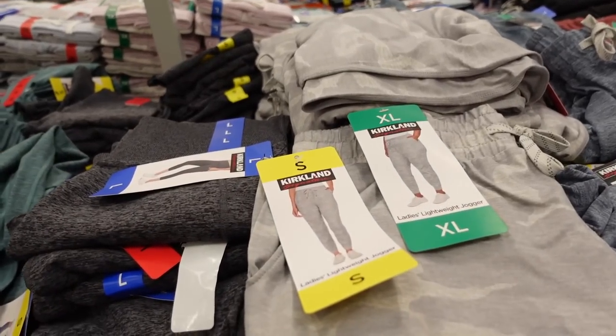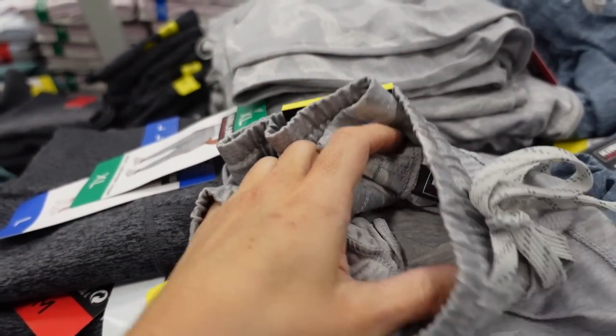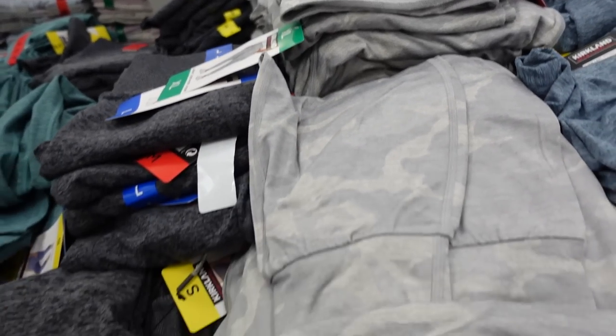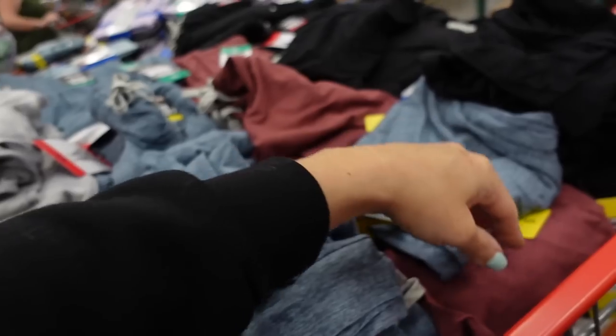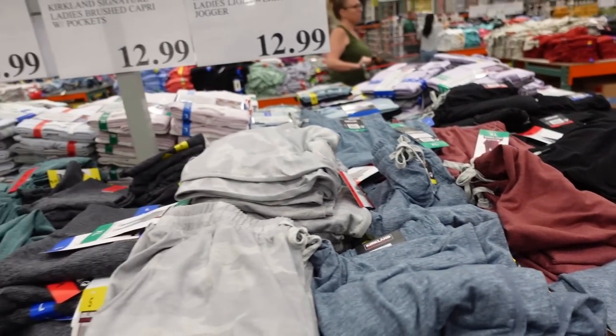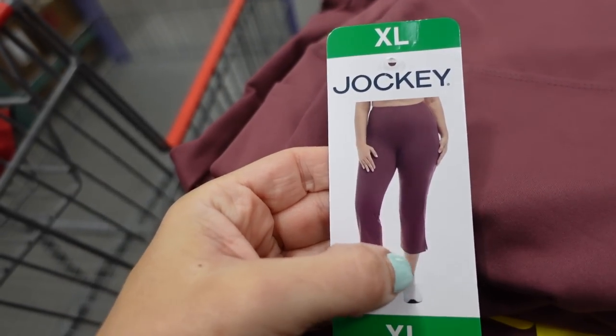They also have a new lightweight jogger from Kirkland. These have that elastic waistband, drawstring, true jogger bottom. In gray camo, blue, burgundy, and black. They're $12.99.